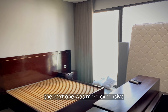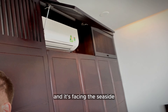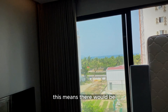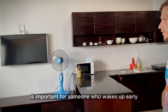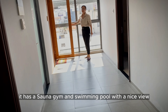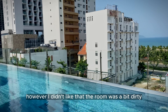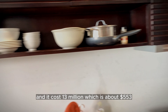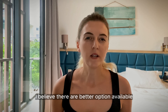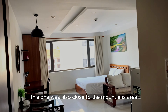The next one was more expensive. I liked that it has big windows facing the seaside with the sun rising from that side, meaning there would be sunlight in the morning — which I think is important for someone who wakes up early. It also has a sauna, gym, and swimming pool with a nice view. However, I didn't like that the room was a bit dirty, and it cost 13 million dong, about 553 dollars. I believe there are better options available for this price.